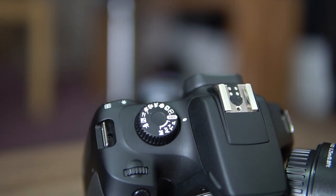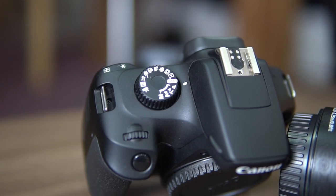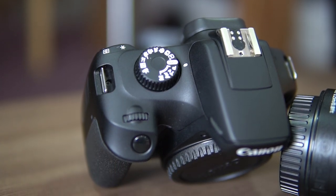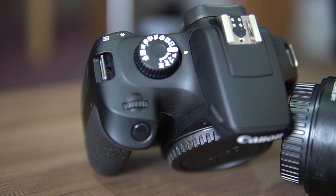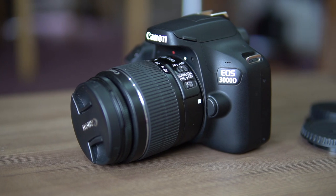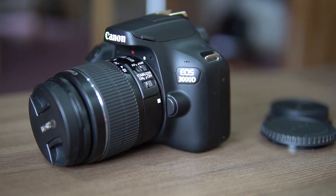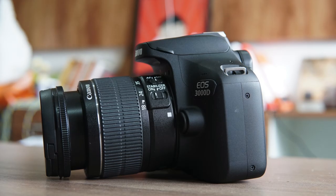The Canon EOS 3000D is quite light and compact, thanks to its polycarbonate body. While that's an advantage — carrying it with a shoulder strap won't be a burden — this plastic body gives it a very cheap feel and look. It can be easily scratched, and while using it you'll notice it doesn't feel premium or substantial in hand.